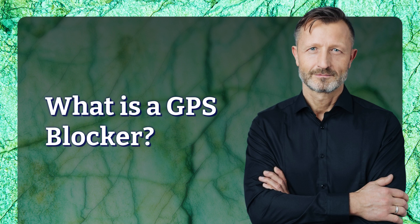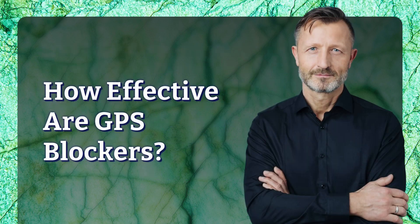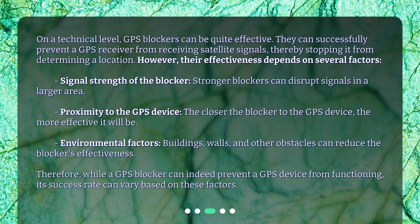What is a GPS blocker? How effective are GPS blockers? On a technical level, GPS blockers can be quite effective. They can successfully prevent a GPS receiver from receiving satellite signals, thereby stopping it from determining a location.